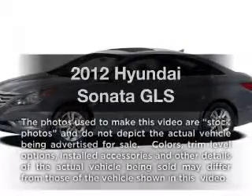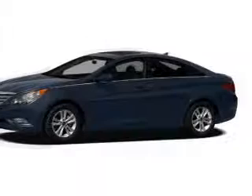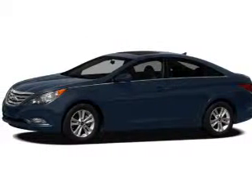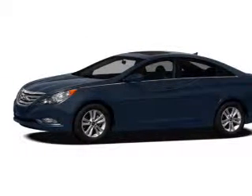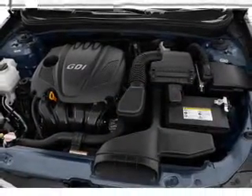Presenting the 2012 Hyundai Sonata — everything you need under one roof with this great vehicle. With an efficient four-cylinder engine, the powertrain includes front-wheel drive connected to a smooth-shifting six-speed automatic transmission.